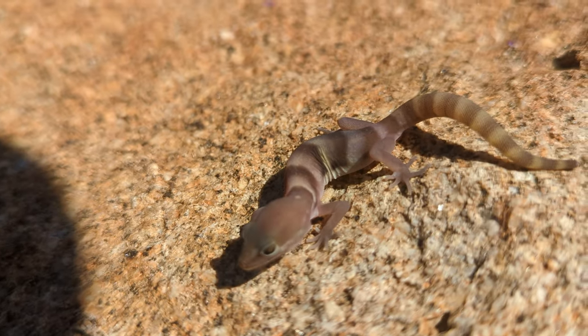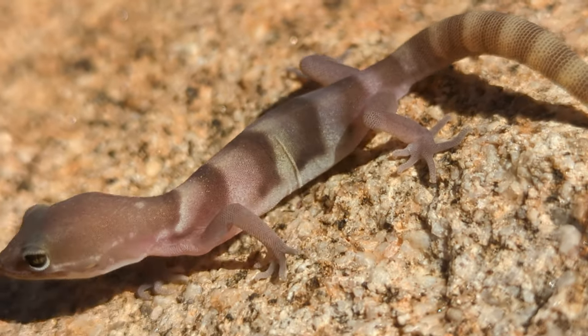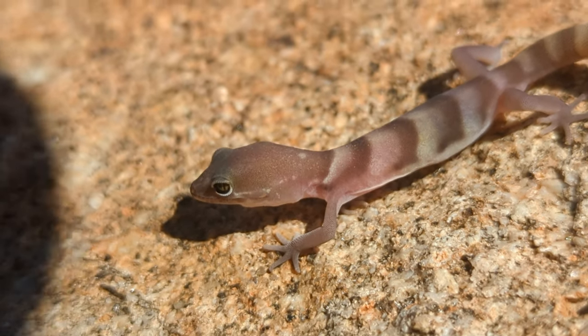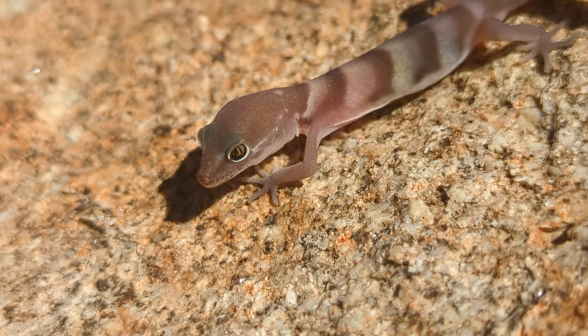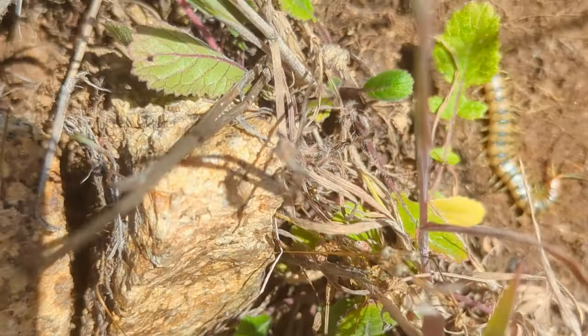One of the cool things is if we look right at the base of the tail, we can see that the body is very smooth, and that means that this is a female — the males have spurs. So cool to be able to tell the gender of geckos like that, at least of this species. I've only ever seen these guys at night before, so it's really neat to finally flip one during the day.